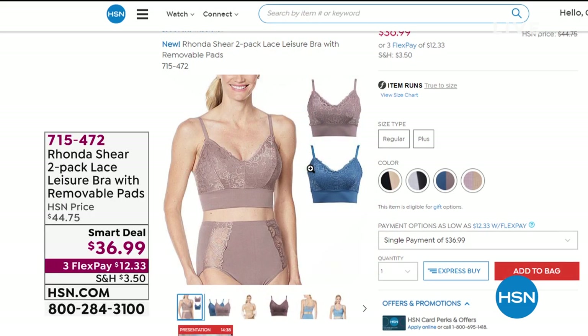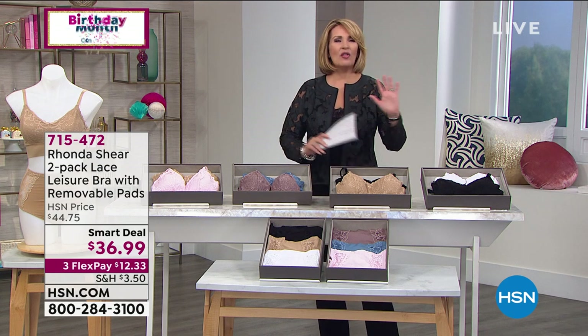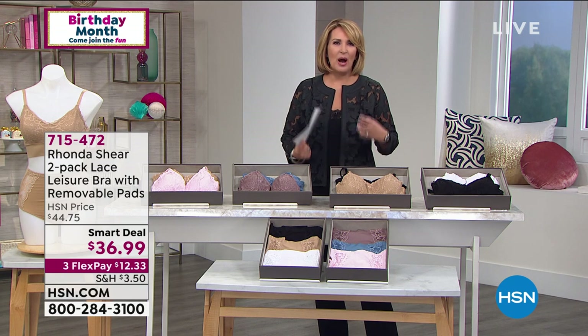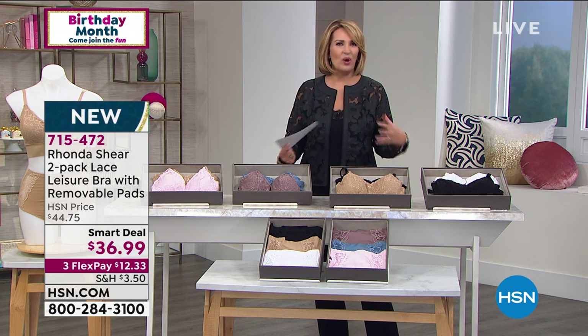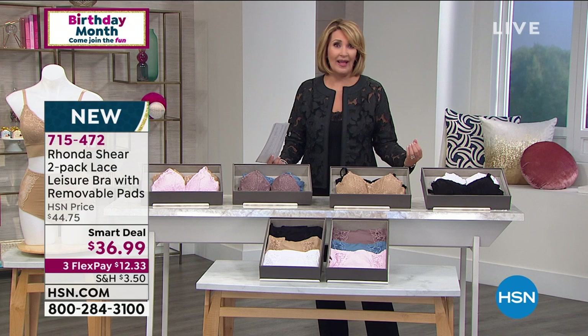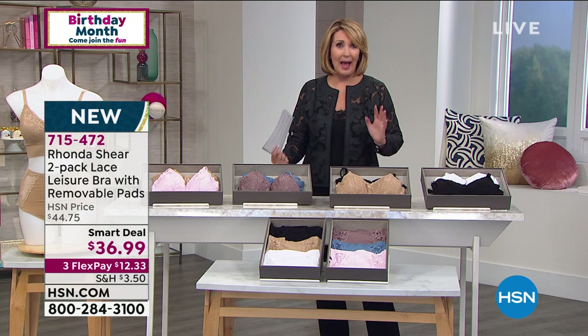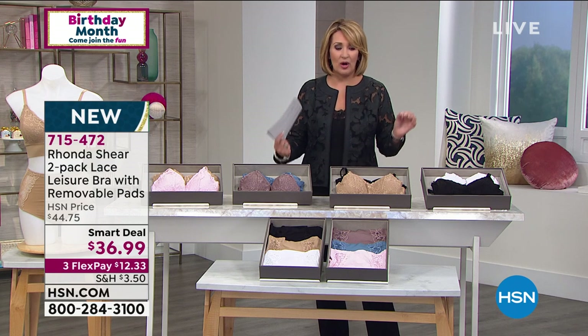We are so happy you're with us on The List where we always share our favorite fashion and beauty finds. You can have all the most beautiful clothes in your closet, things you love to wear, but without the proper foundations, nothing's going to feel right, fit right, or look as good as it can. Our girlfriend Rhonda Shear always has our back when it comes to the most beautiful, comfortable bras.